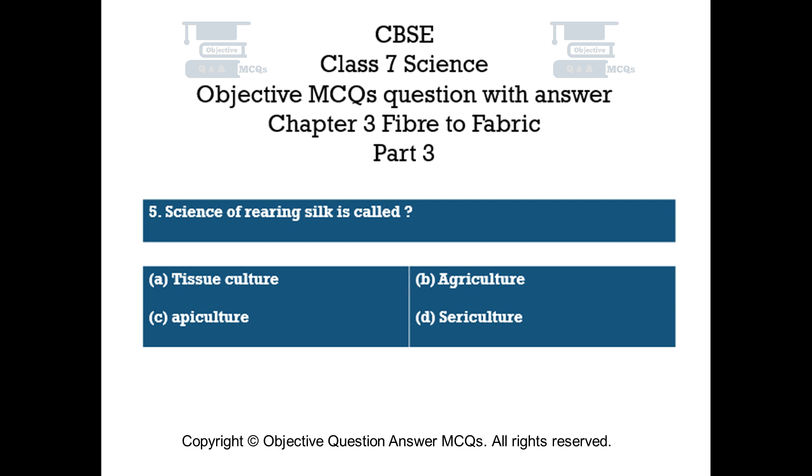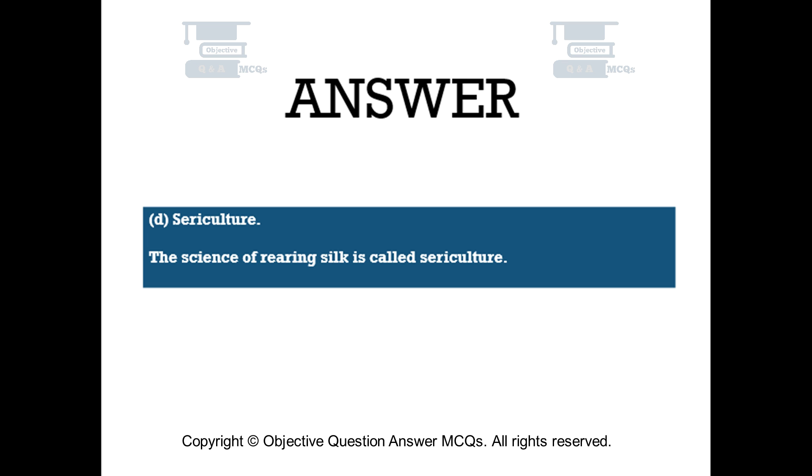Question number 5. The science of rearing silk is called: Option A – Tissue culture. Option B – Agriculture. Option C – Apiculture. Option D – Sericulture. The right answer is Option D: Sericulture. The science of rearing silk is called sericulture.